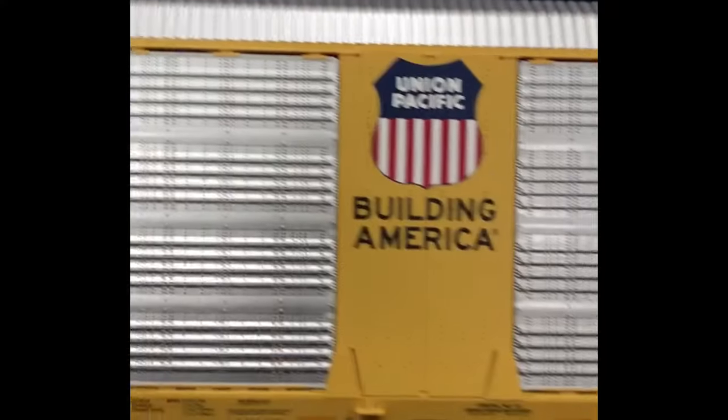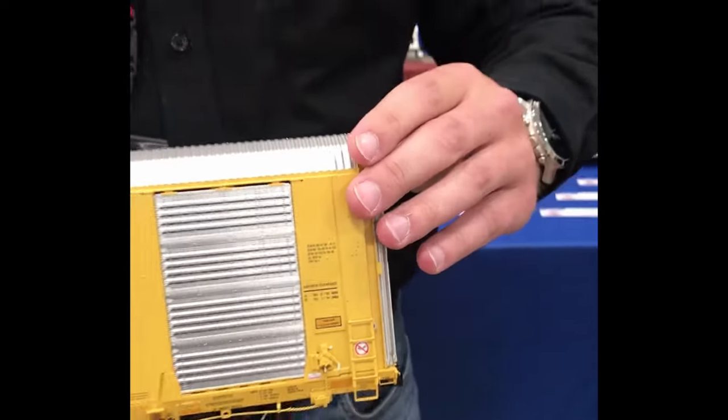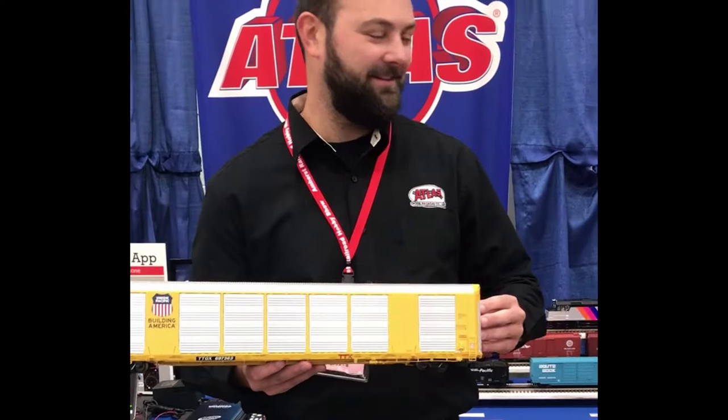Here's the Union Pacific version from our first run — just gorgeous. Awesome modern rolling stock. Behind our SD70 Aces, the ES44 is coming out later this year.